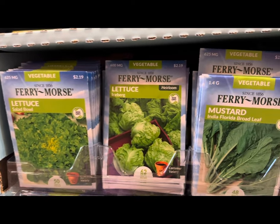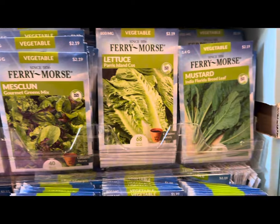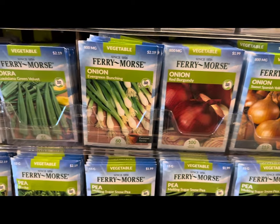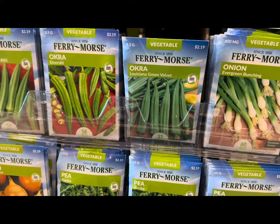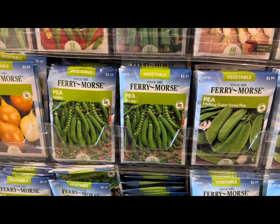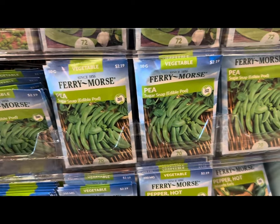Look at all the lettuce — salad bowl, iceberg which is container friendly — mustard greens, more lettuce, more mustard greens, onions including red burgundy, sweet Spanish yellow onion, and evergreen bunching. Various okra varieties — emerald or Louisiana green velvet or Clemson spineless. More onions, peas such as the Alaska variety, melting sugar snow pea, and sugar snap peas.